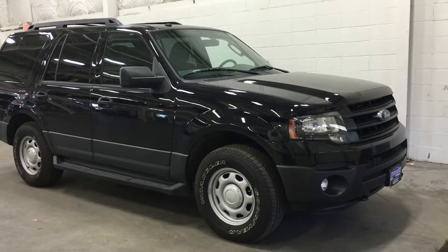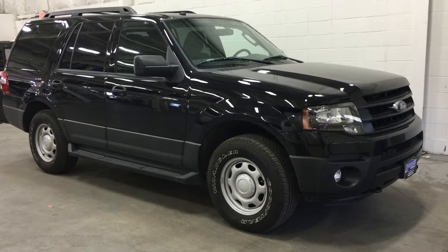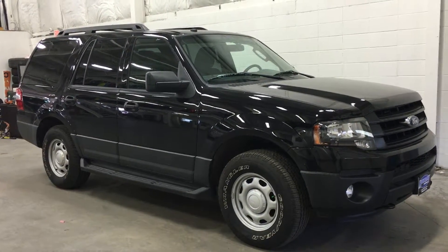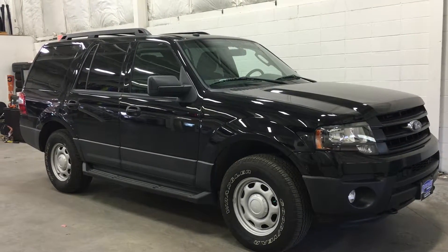Welcome to Boundary Pre-owned, located at 2405 50th Avenue, Lloydminster, Saskatchewan. Today we're checking out a pre-owned 2016 Ford Expedition SSV, with seating for eight passengers and powered by a 3.5 liter V6 engine.